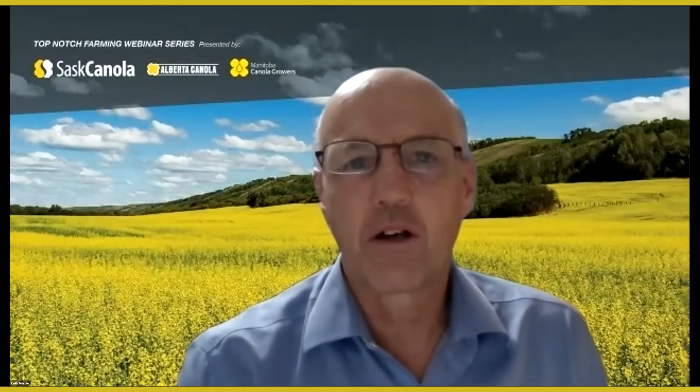Welcome to Top-Notch Farming. SAS Canola has partnered with Alberta Canola and Manitoba Canola Growers Association to deliver these presentations to you. My name is Keith Fournier, Director and Research Chair of SAS Canola, and I'm happy to be sharing today's webinar — the second of four in the 2021 Top-Notch Farming webinar series.